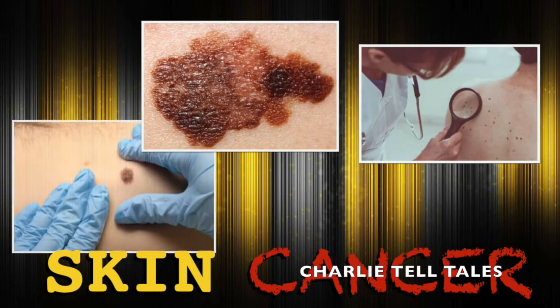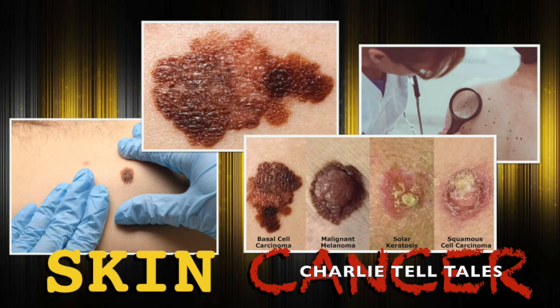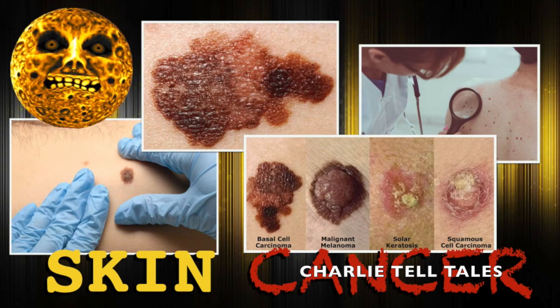If you are spending time in the sun this summer, it could increase your risk for developing skin cancer. Skin cancer is the most common type of cancer in the United States. It develops when harmful ultraviolet rays from the sun trigger abnormal skin cell growth. The best way to prevent skin cancer is to stay in the shade when the sun is the strongest, from 10 o'clock in the morning until 4 in the afternoon. Protect your skin with sunscreen, and cover up with clothing and a broad-brimmed hat.